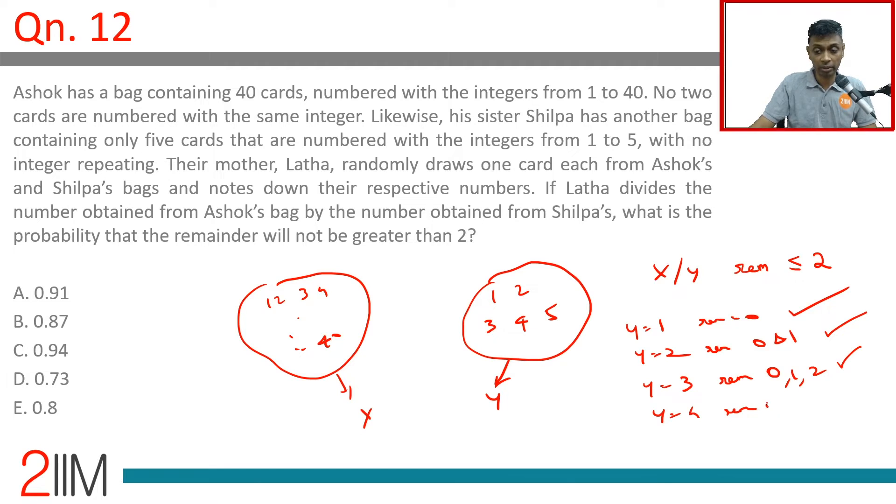Y equal to 4: possible remainders are 0, 1, 2, 3. Here we have an issue.